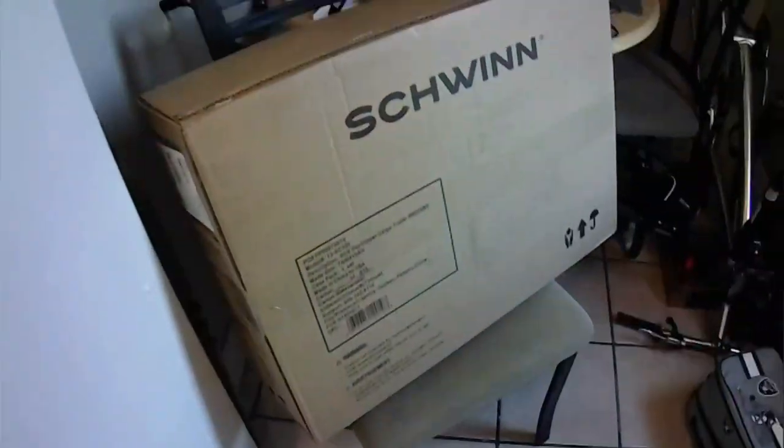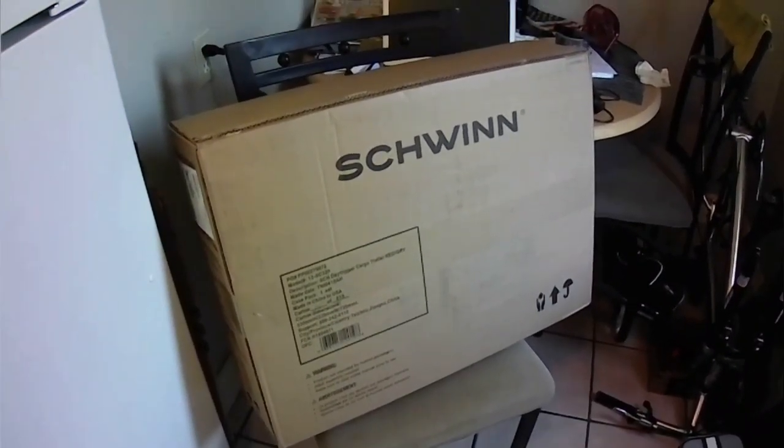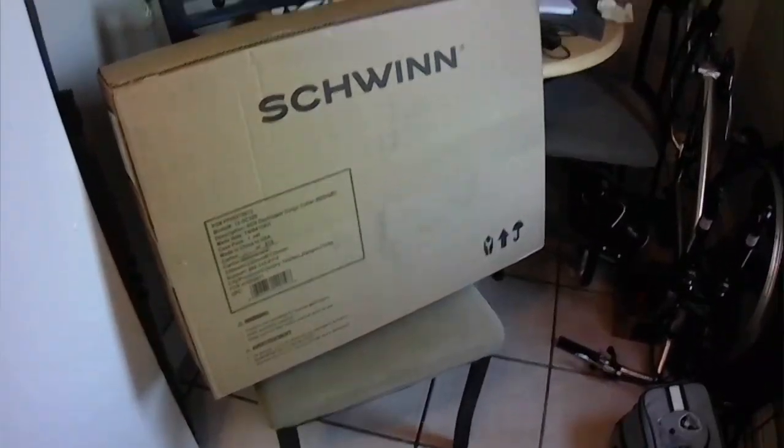Today I'm doing an unboxing of an item that costs just a hundred bucks. The item is a Schwinn Day Tripper cargo trailer for a bicycle — you can tow items and stuff like that. Here it is, I haven't opened it yet. It costs $99.99, which would be about $107 with tax. It was highly rated, affordable, and something I needed.